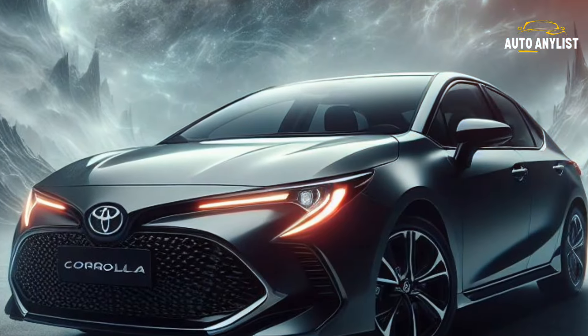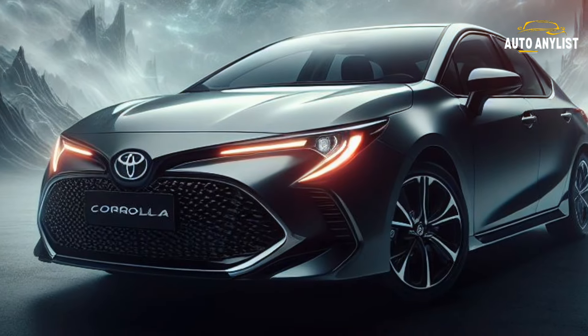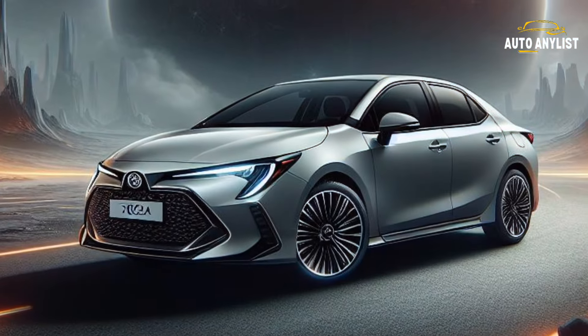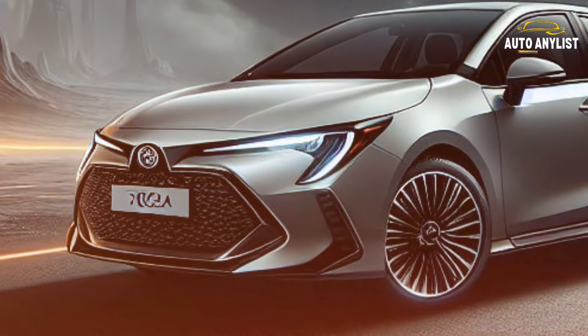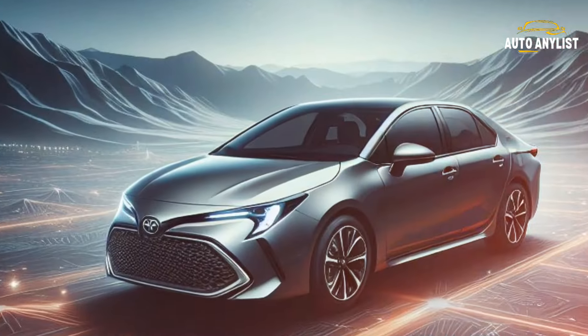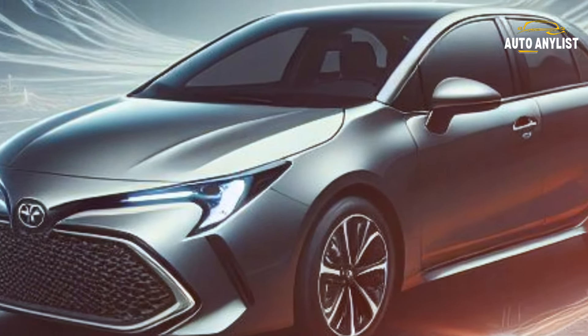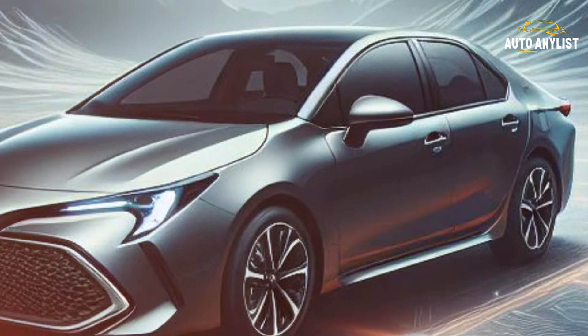So, why should you consider the 2025 Toyota Corolla? Because it's not just a car — it's your reliable road companion, your efficient travel buddy, your safe haven, and your stylish statement. The 2025 Toyota Corolla is arriving in dealerships in the summer of 2024. Reach out to your local dealers for details. Thanks for joining this ride, and until next time, be happy driving!